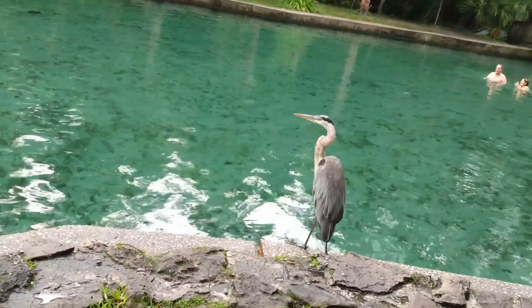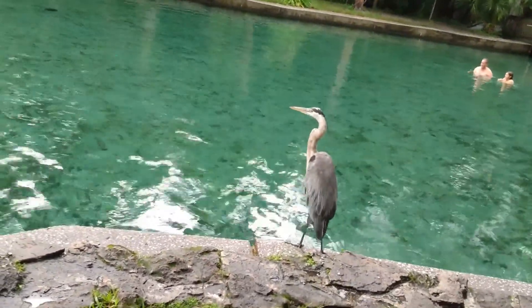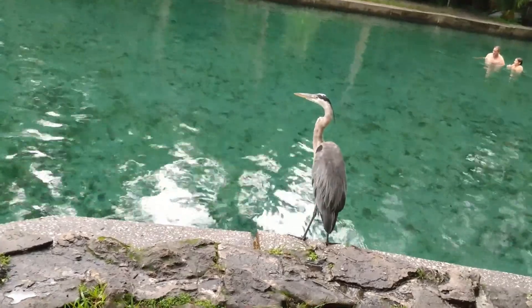On that concrete step, you can sometimes see birds, like this great blue heron.